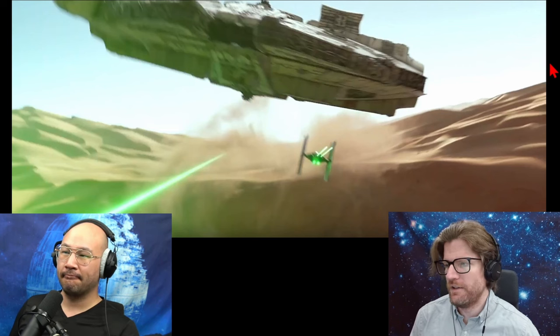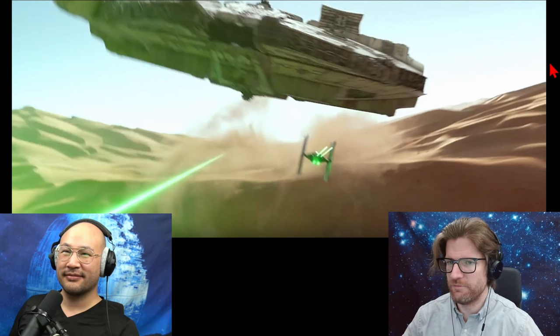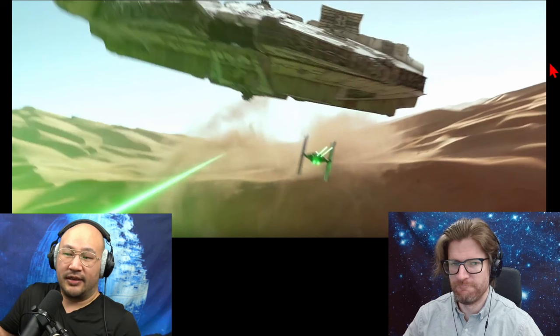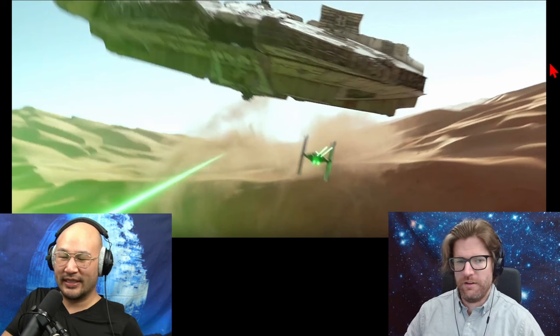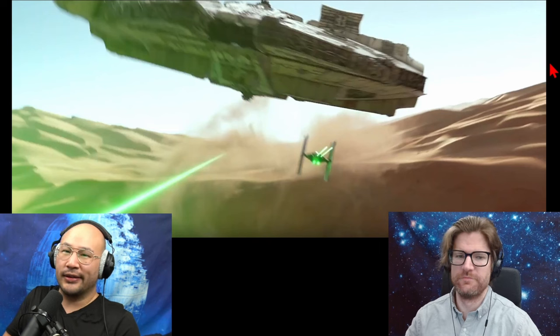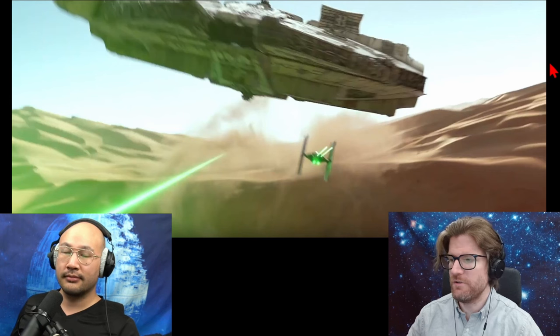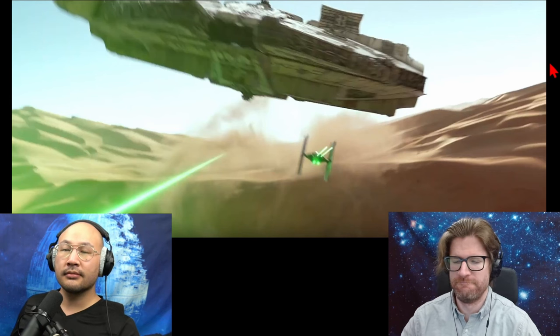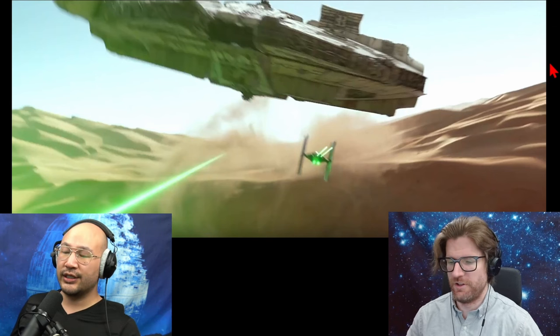I'm surprised a TIE fighter would use a radar system for tracking — did they use modern-type radar? That's speculative, but their tracking systems behave like radar. Maybe it's a universal problem: even with really advanced tracking, the ground is just always mucking up the works, and that's just an unsurmountable problem no matter how advanced you get.